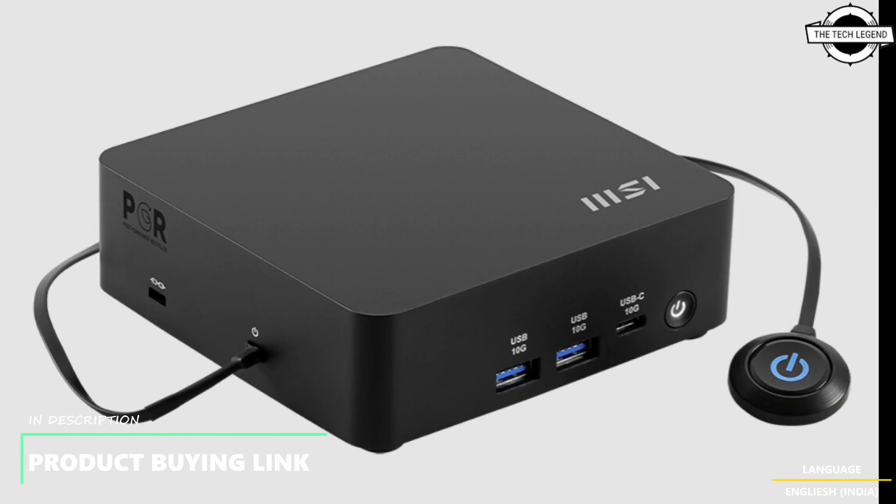Connectivity is also a key strength. The QB NUC AI One UMG features dual 2.5 Gigabit LAN ports, guaranteeing ultra-fast and stable wired connections catering to the demands of data-intensive businesses.